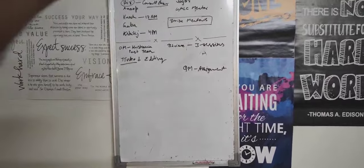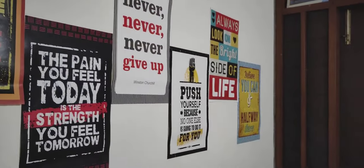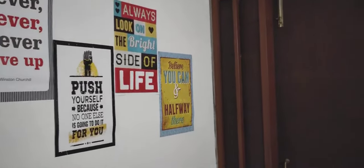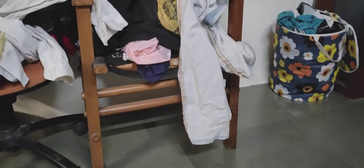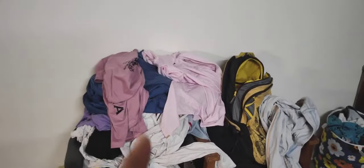Here is the whiteboard — I have written some things on it. These are some posters, again to make the room more aesthetic rather than taking motivation from them. These are some chairs; this chair doesn't have a proper back support and is not very comfortable, so I use it to put my washed clothes.